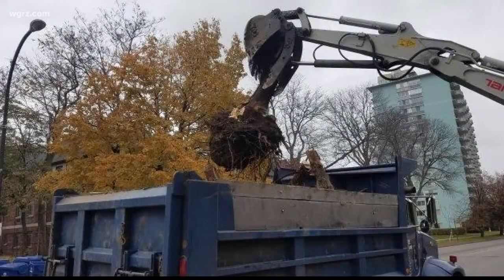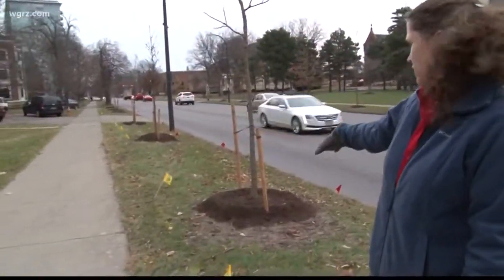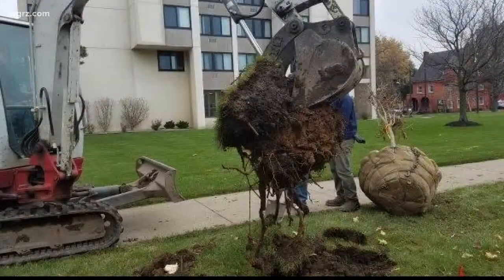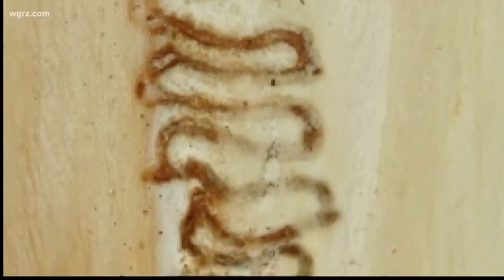The ash trees died from infestation of the emerald ash borer, which experts such as Sharon Bachman with the Cornell Cooperative Extension of Erie County say is becoming devastating to local ash trees. They didn't know just how bad it was, and to actually see it in person, they understood that this is what's killing the trees — the little larva going back and forth making the serpentine patterns.